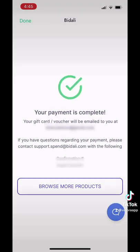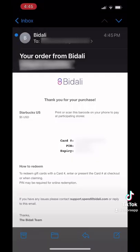Next, we'll check the email. So you can let the barista scan the code — I blurred it out — or you can leave it there to compound.